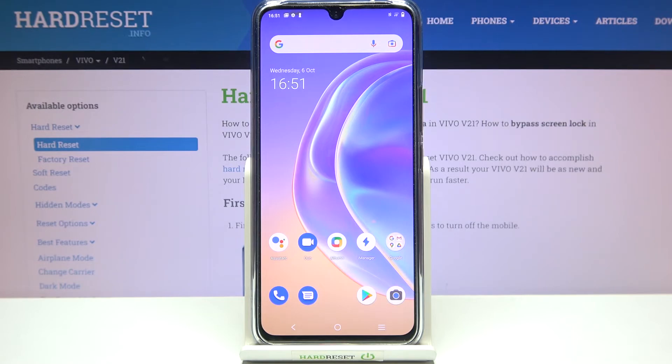So this is it — this is how to update apps on your Vivo V21. Thank you so much for watching. I hope that this video was helpful, and if it was, please hit the subscribe button and leave a thumbs up.